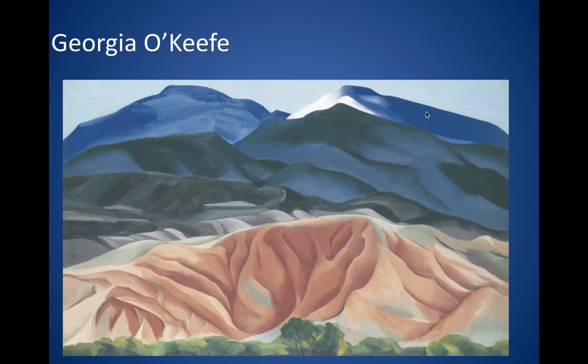She lived in New York for much of her life, but later on she moved to New Mexico, and she was extremely inspired by the landscapes there and often painted the mountains that she saw. She did it in an almost abstract way, which basically means you're retaining the idea of something that you're looking at without necessarily exactly replicating what you're seeing.